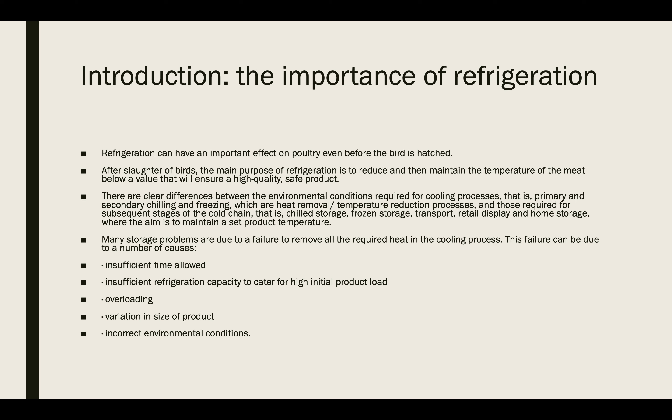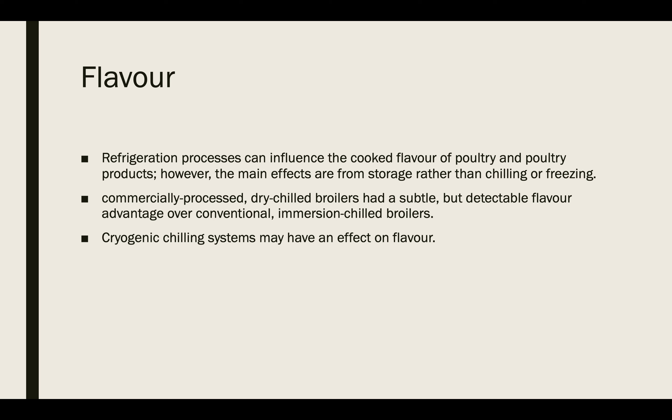After the slaughter of the bird, the main purpose of refrigeration is to reduce and then maintain the temperature of the meat below a value that will ensure a high quality and safe product. There are clear differences between the environmental conditions required for the cooling process — that is, primary or secondary chilling and freezing, which are heat removal or temperature reduction processes — and those required for the subsequent stages of the cold chain, that is, chill storage, frozen storage, transport, retail display, and home storage, where the aim is to maintain a set product temperature.